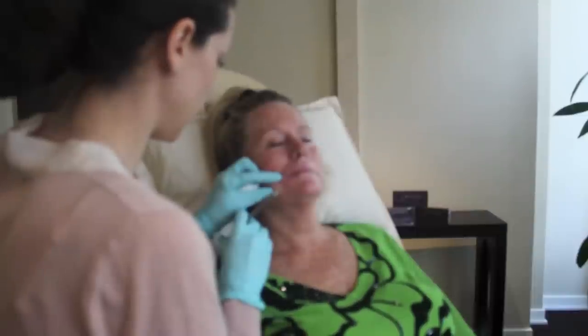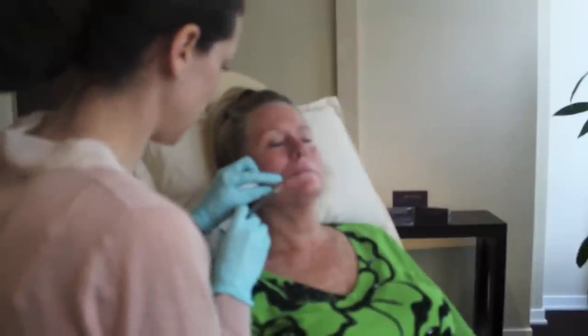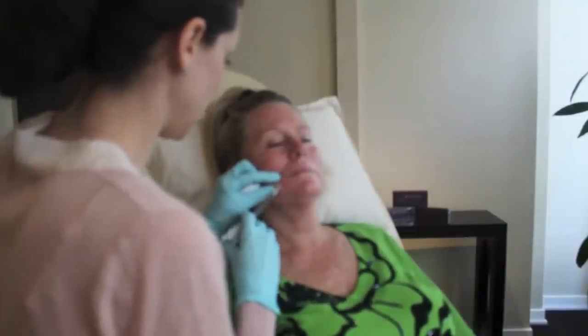Marionette lines are the vertical facial wrinkles and folds below the corners of the mouth, which can sometimes give the appearance of frowning or sagging. Young, healthy-looking skin contains an abundance of a naturally hydrating substance called hyaluronic acid, or HA. As you age, sunlight and other factors can reduce the amount of HA in your skin, causing it to lose structure and volume and creating unwanted wrinkles and folds.